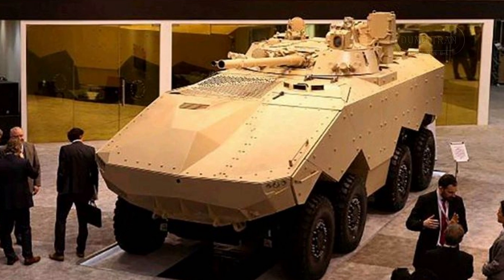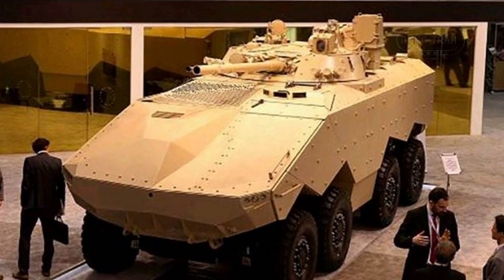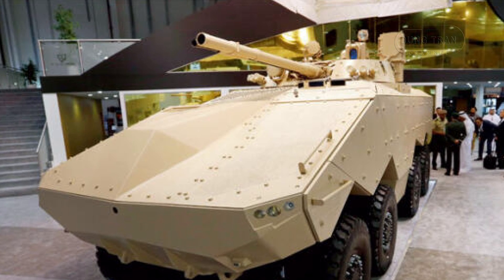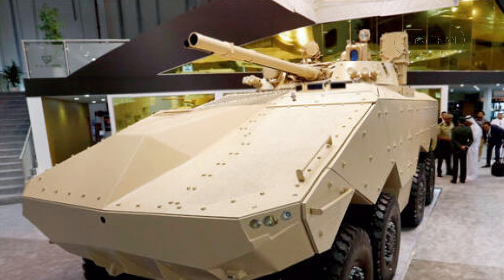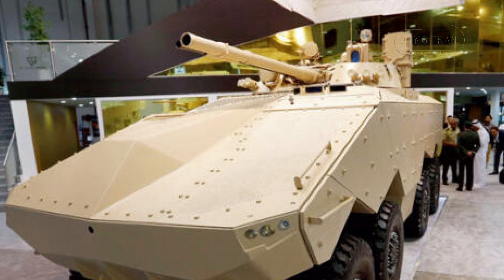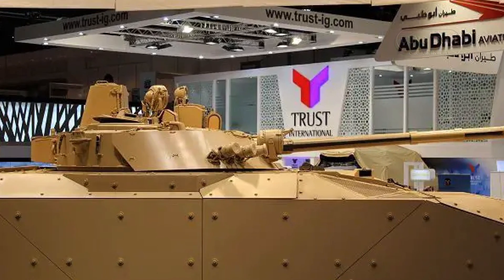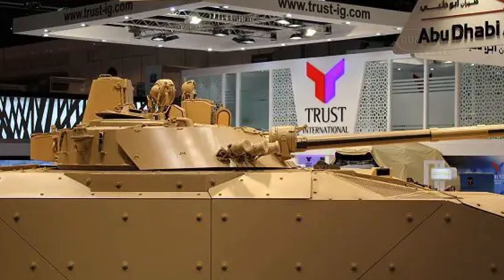In terms of protection, the Enigma's welded steel hull is designed to withstand threats from both small arms and anti-tank munitions. With its modular add-on armor, the vehicle offers ballistic protection up to level 4A, which includes defense against 30mm armor-piercing rounds in the front arc, and all-round protection against 14.5mm armor-piercing rounds. The V-shaped hull further enhances survivability, providing mine protection up to level 4B standards, sheltering the crew from the blast effects of mines and IEDs.